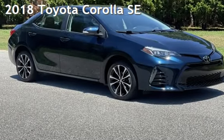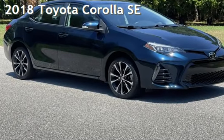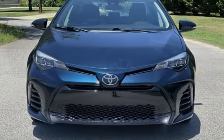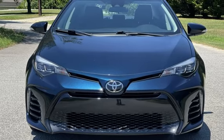Presenting a pre-owned 2018 Toyota Corolla. This four-door sedan has a four-cylinder, 1.8-liter i4 engine, with front-wheel drive and an automatic transmission.